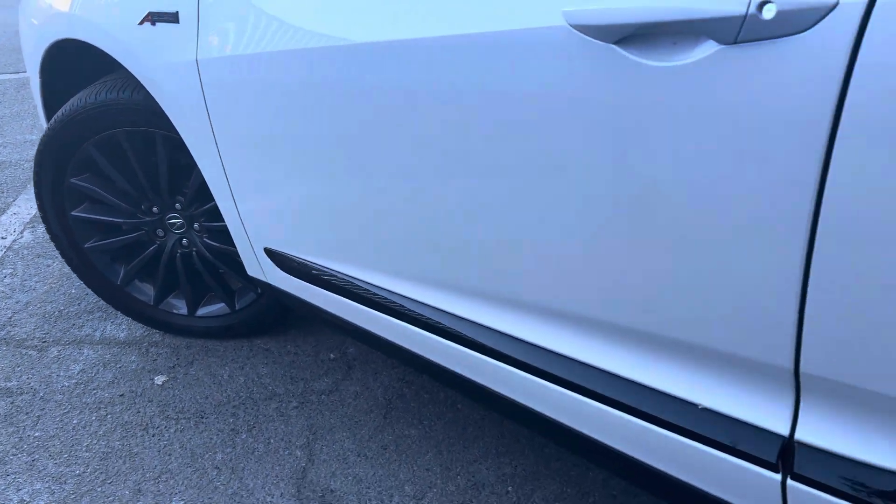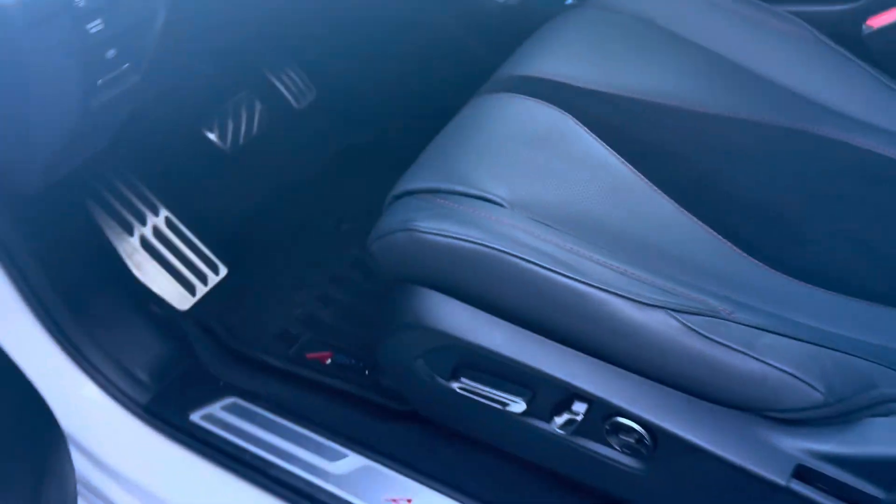The exterior of this vehicle is platinum white pearl with ebony interior. This vehicle has 7,914 miles.